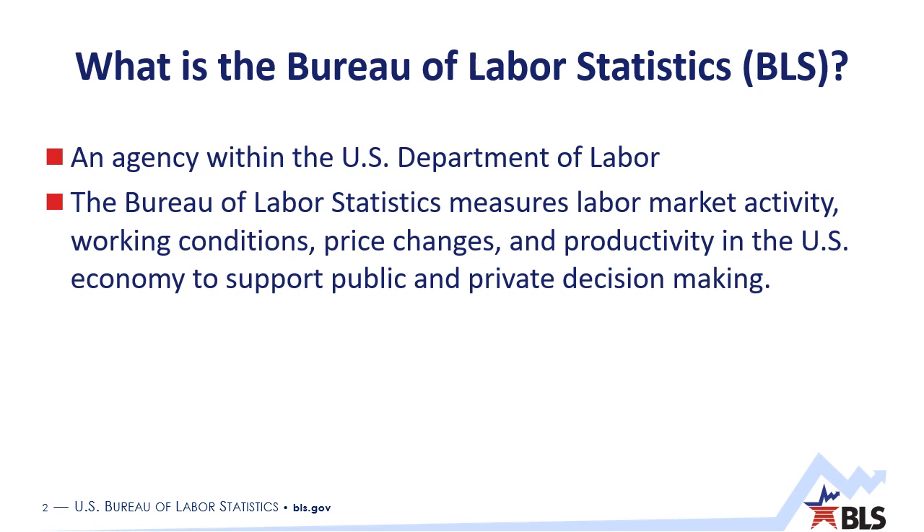So what is the Bureau of Labor Statistics, or BLS, or Bureau as I might refer to it? Well, we are an agency within the U.S. Department of Labor. We are the principal fact-finding agency in the broad field of labor economics and statistics, and we serve as part of what's called the U.S. Federal Statistical System, which includes agencies like the Census Bureau and the Bureau of Economic Analysis.